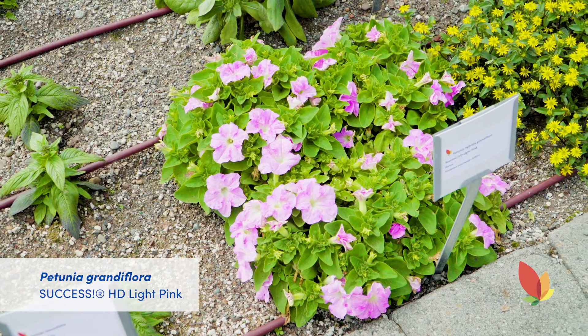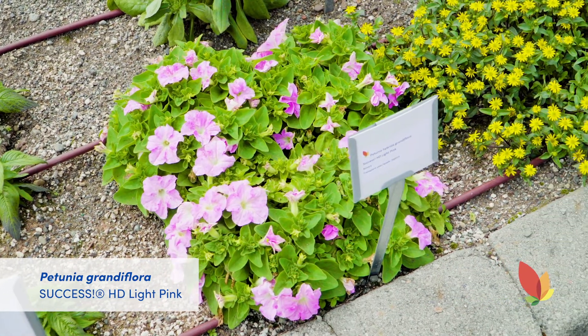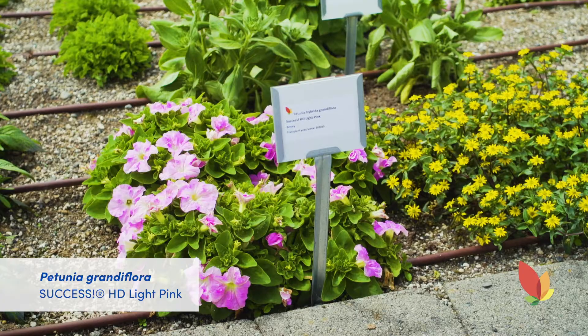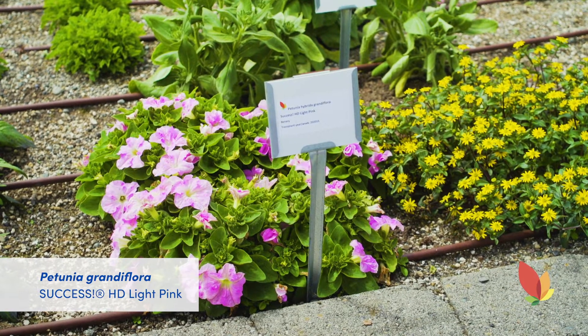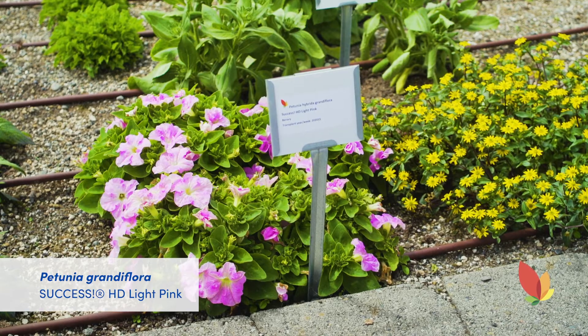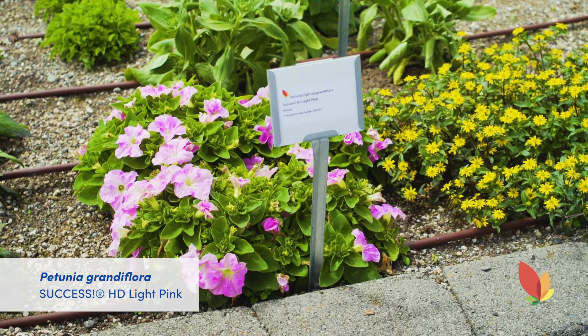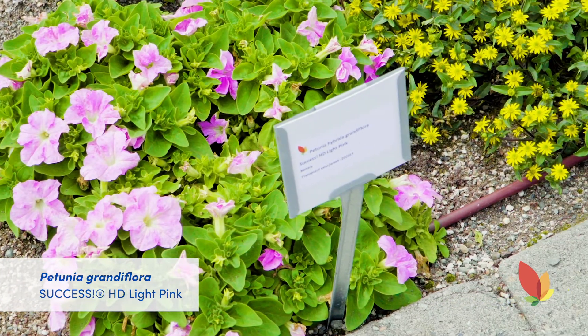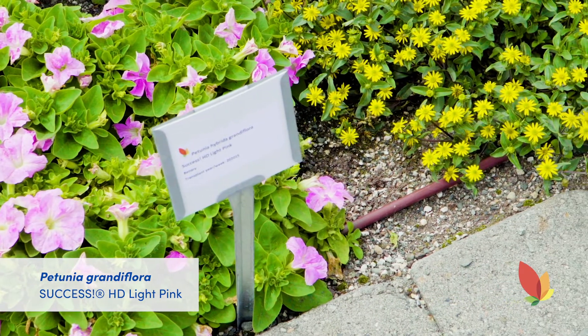The Petunia Success HD is a genetically compact series bred for high density production. You can definitely see that here in the light pink — the habit is compact, tight, and littered with blooms. There are eight colors in the mix, all with the same uniformity and flower power. These are perfect in mixed planters and in the landscape, and ideal for pack, pot, and basket production.